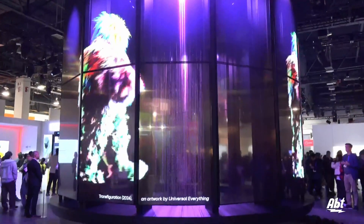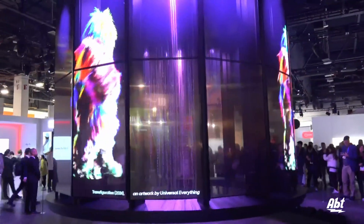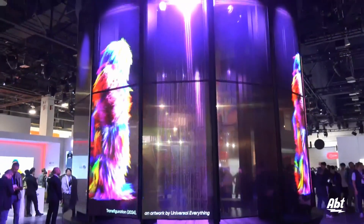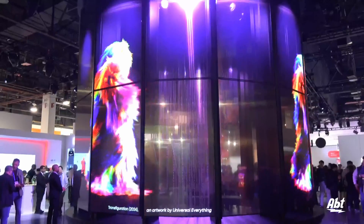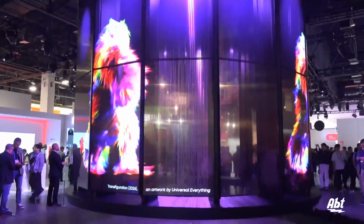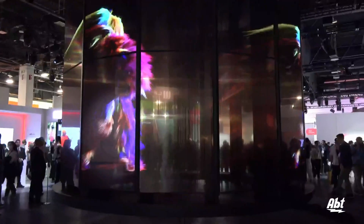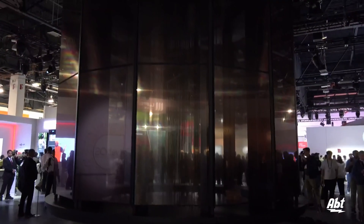Whether it's a TV in your home, an amazing retail display, or maybe it's unique artwork or installations like we've seen here. Having a transparent display with OLED technology makes for some pretty interesting opportunities, whether you're an artist, a homeowner, a business owner — think of all the possibilities.